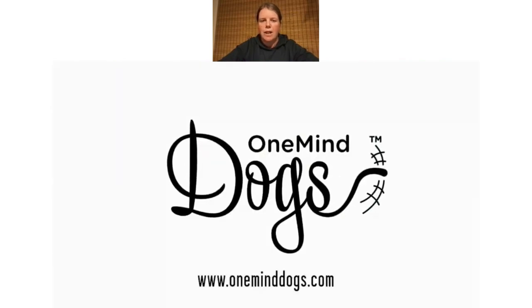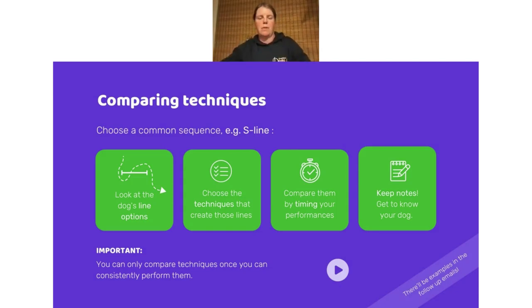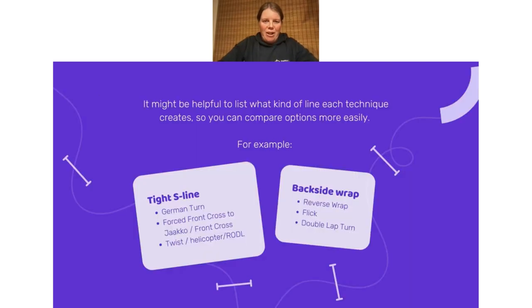It's quite common to walk a course and just go, 'I'll do a wrap here because that's what I'm comfortable with.' But when you start looking at a course thinking, 'I could do a wrap or a slice anywhere there's a backside,' and you consider the different options and the dog's perspective, you'll suddenly have freedom of choices. Each dog has different things that suit them — at seminars, for 90% of people one technique will be fastest, but for a couple it won't. So don't guess. Just try, time it, and you might be surprised.